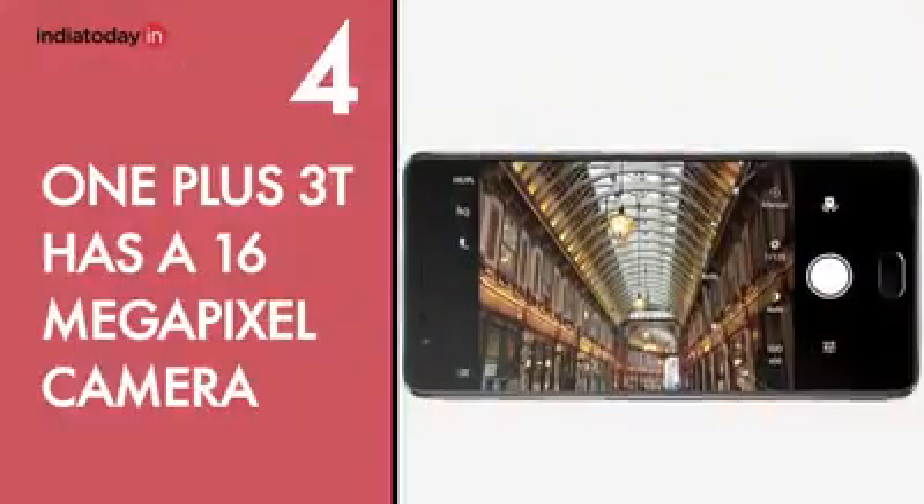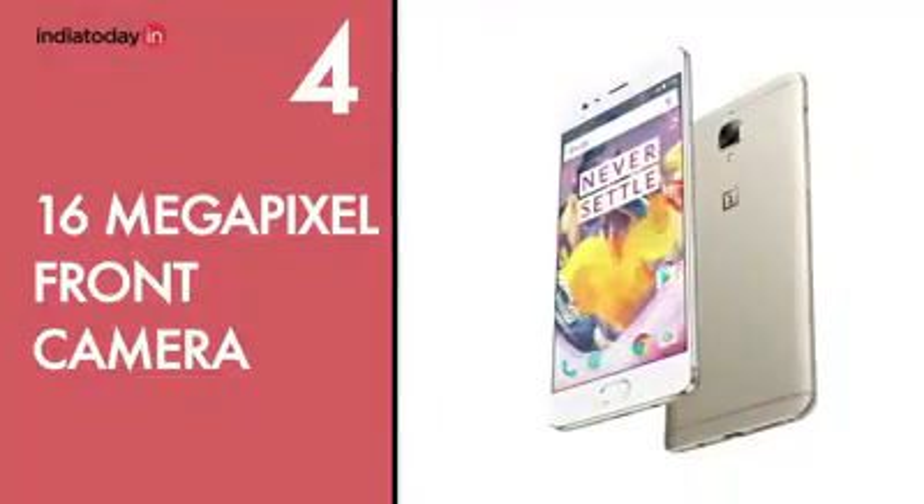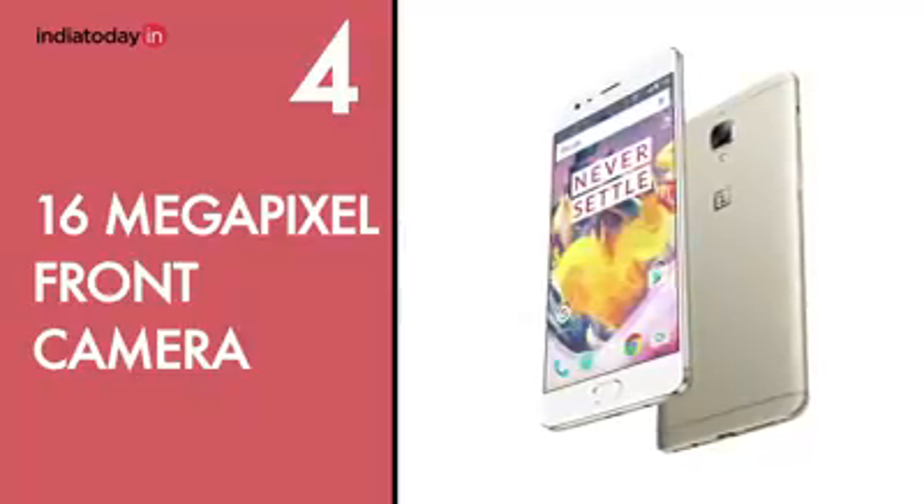The 16 megapixel camera in this phone is really great. Whether you are shooting in low light or good light, you will invariably end up with good photos. There is also a 16 megapixel front camera — lots of pixels for a front camera — and it clicks really nice, detailed selfie photos.